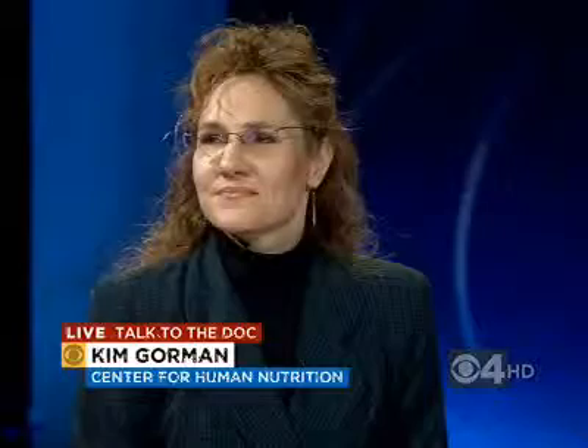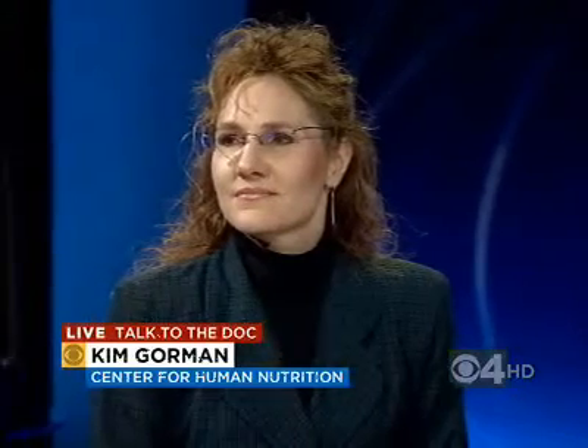Joining me today is Dr. Tom Trio, gastroenterologist at Presbyterian St. Luke's Medical Center, and Kim Gorman, registered dietitian and weight management program director of the Center for Human Nutrition, UC Denver.